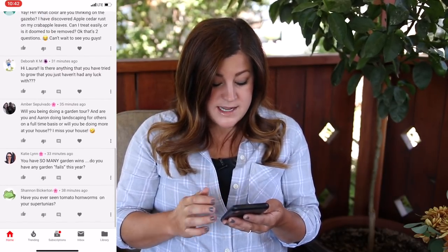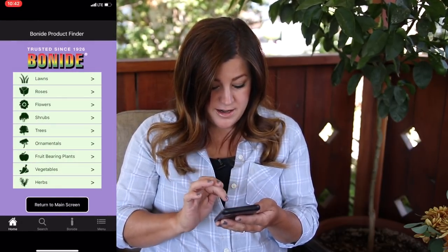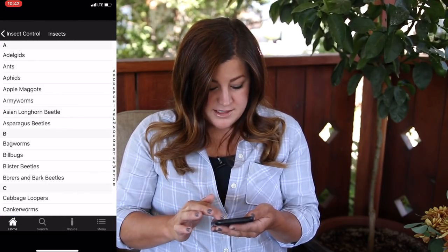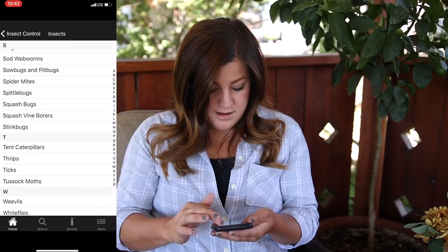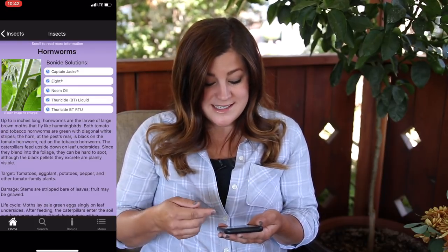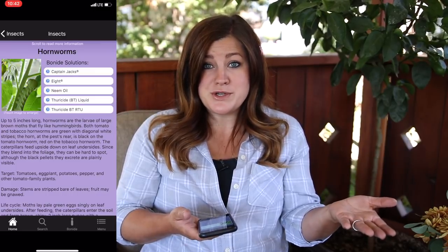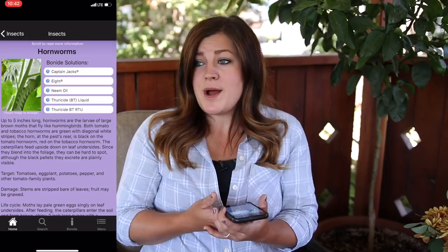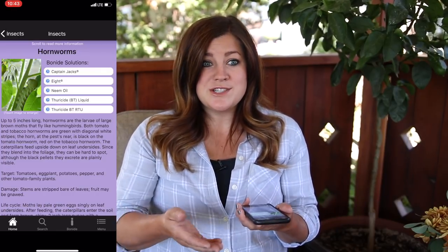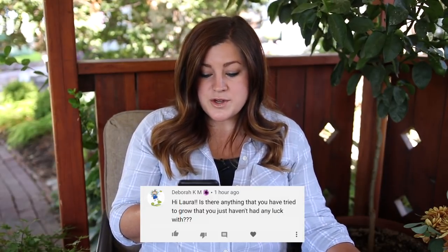Shannon asks: have you ever seen tomato hornworms on your Supertunias? Let's demo the app again — this time searching by pest. Go to 'insect control, insects by name,' scroll to hornworm under H, click it, and you'll see everything you can use. Thuracide — BT, or Bacillus thuringiensis — is a natural solution that I would use. In my area, I've thankfully never actually seen a tomato hornworm. BT is also great for budworms, which I spray my Supertunias with, so maybe that's why hornworms stay away.